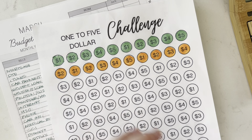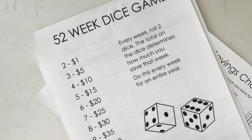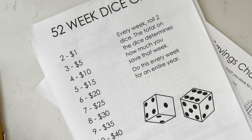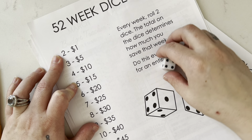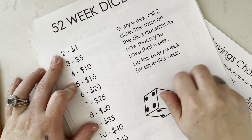This is our savings challenge two, which is every week — this is the one I made. Every week you roll two dice and the total on the dice determines how much you save that week. Since each paycheck is for two weeks, I'm going to roll the dice twice. First roll: five, that's 15. Snake eyes is two, so that's 17. Roll again: nine is 35. So 17 and 35 is 52.